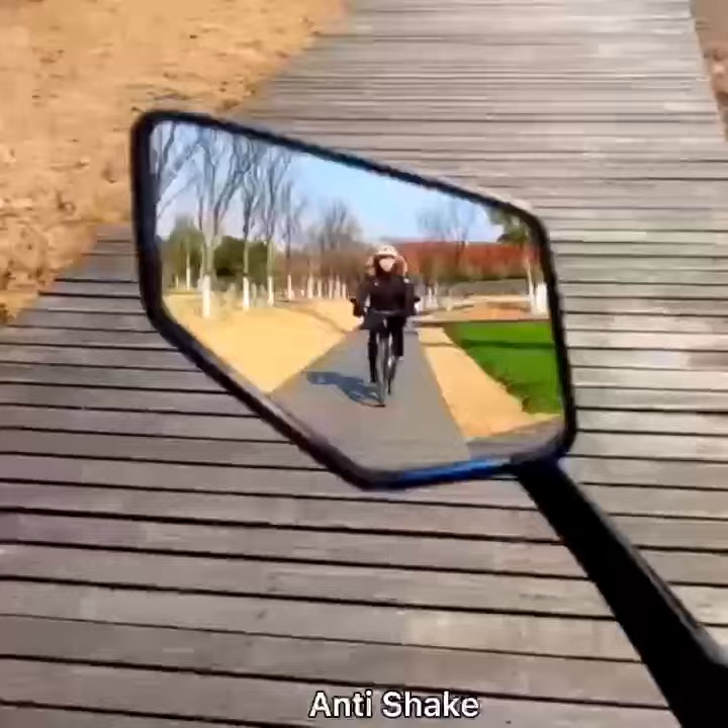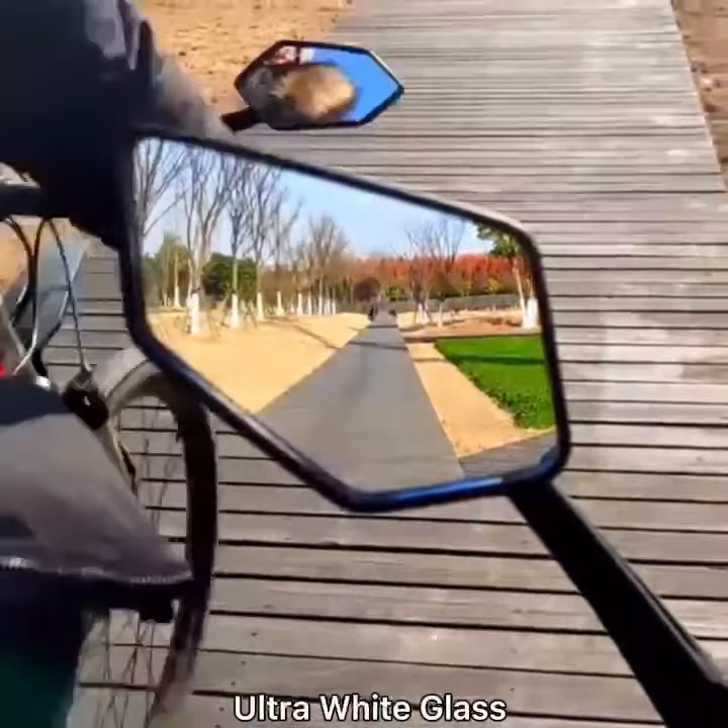Or rattle — pretty stable. Ultra white glass, HD big view.